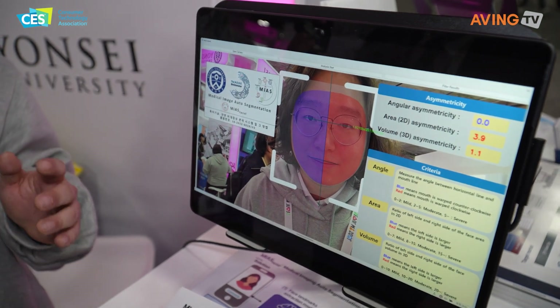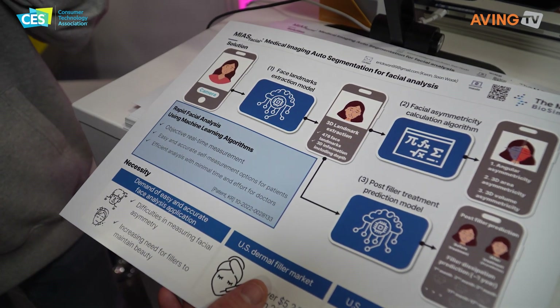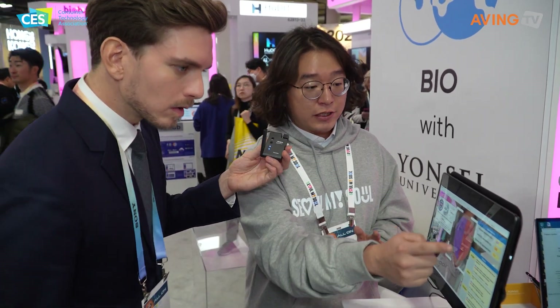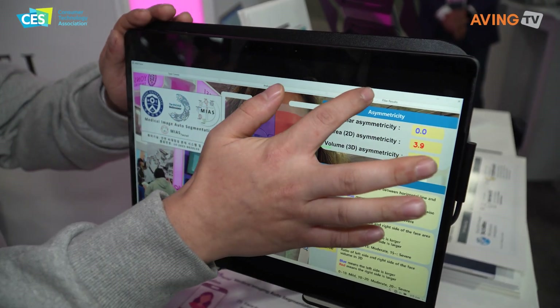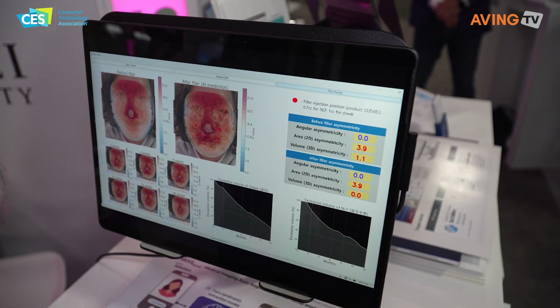Originally, if you want to measure your facial asymmetries, you have to go to the doctors and ask them. The doctors use rulers to measure the asymmetries. However, if you use myospatial, you only have to take a photo of your face. Our application automatically extracts 478 landmarks of information and calculates facial asymmetries — angular, area, and volume asymmetry. It also predicts filler treatment results, so doctors can easily manage their patients and patients can measure their asymmetries at home.